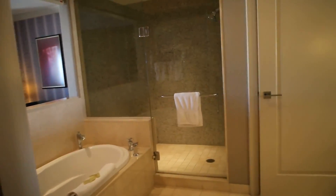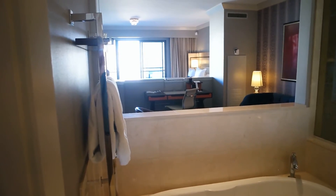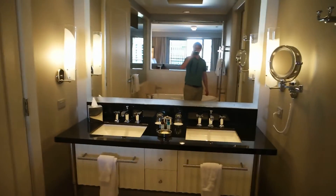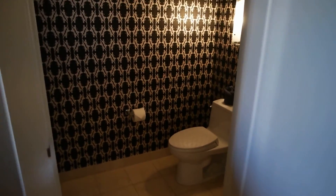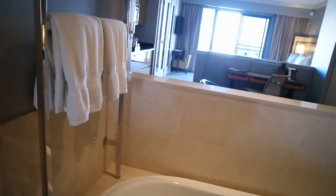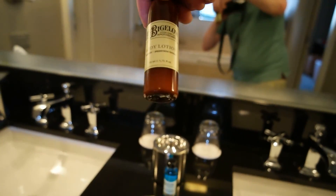This is room 2913 at the Cosmopolitan Hotel in Las Vegas, Nevada. Starting with the bathroom: there's a double vanity, a separate water closet, a walk-in shower that's all glass, and a soaker tub. The soaker tub opens up into the main room, and all the bath products are C.O. Bigelow apothecaries.